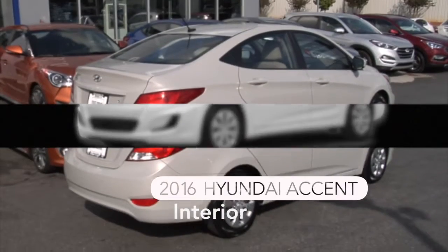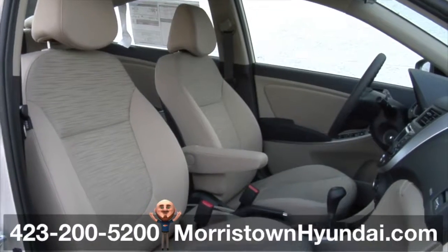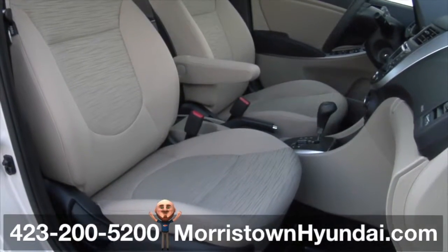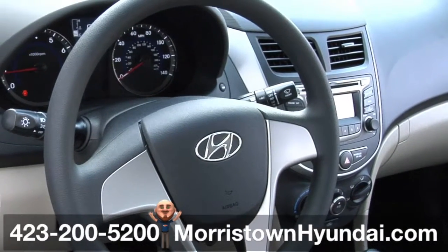This 2016 Accent at Morristown Hyundai offers convenient touches and cool storage options. Ease down the road in these beige cloth seats with a nice pattern insert. Standard features include glare-blocking sliding sun visors and a one-touch triple turn signal.